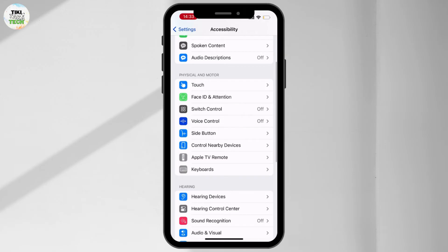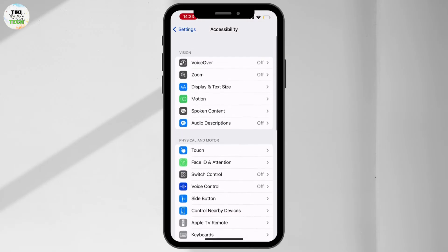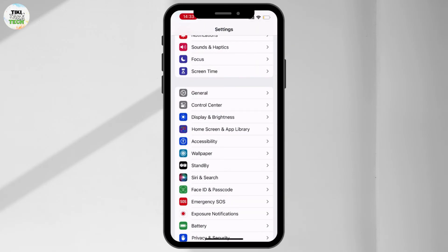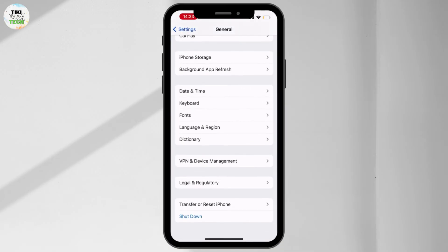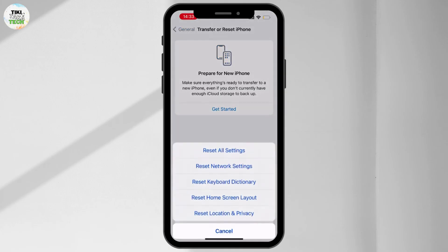If you did all of this and your issue is still not solved, go back to the Settings home page, go to General, scroll down, and tap on Transfer or Reset iPhone, then reset all of your settings.